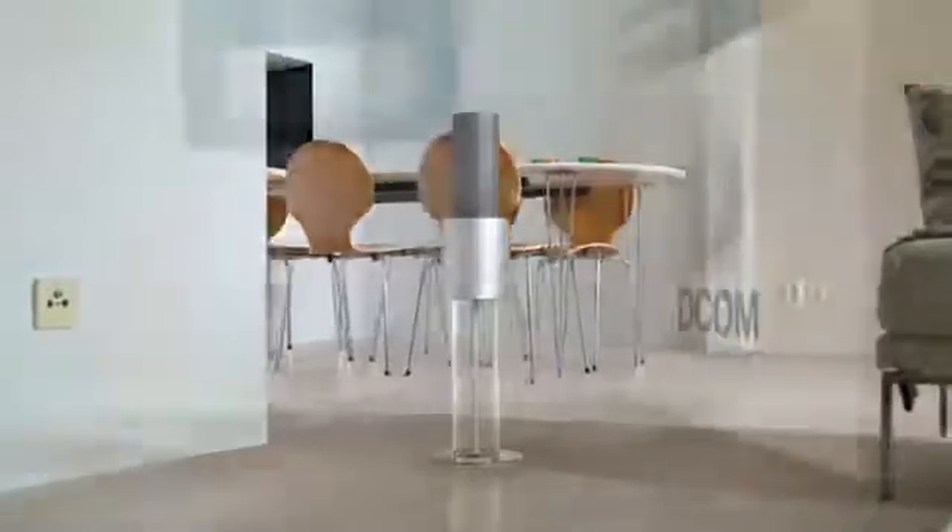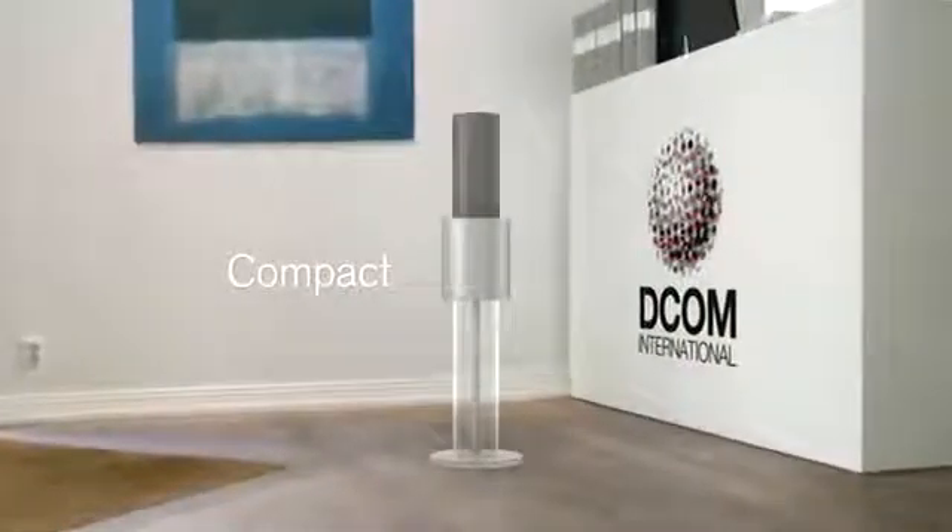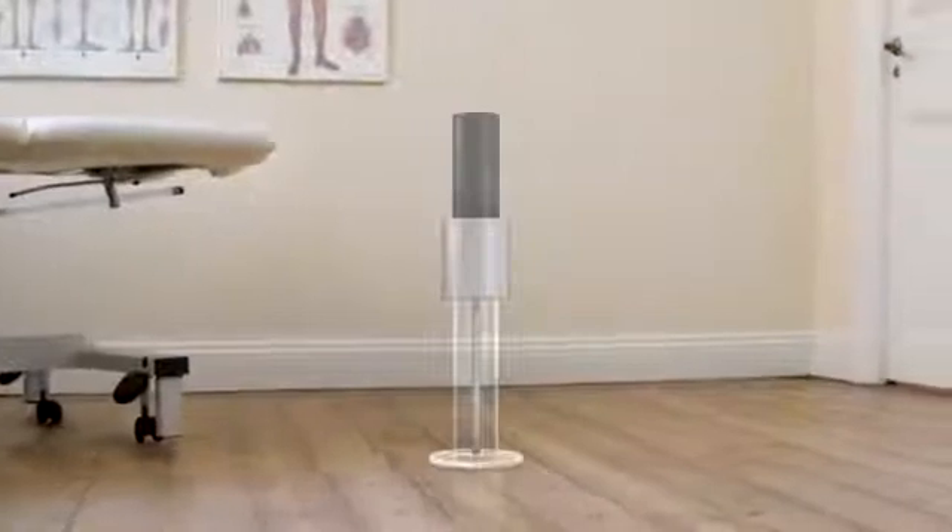Lightair's stylish and compact design is at home in any environment. A perfect balance between blending in and standing out.